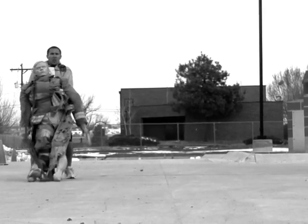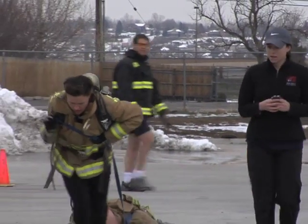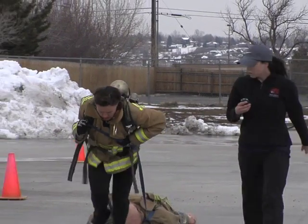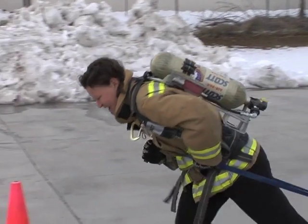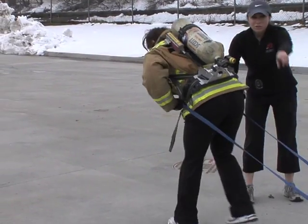The dummy drag is probably one of the most difficult events on the course. For me, the easiest way is to get behind the dummy, pick it up, and then walk backwards — it seems to be less resistance that way. My strategy is to get inside the webbing and start pulling the dummy with full force. I can feel my adrenaline kicking in and I know I have to keep driving my legs forward, because if I slow down, the resistance of the dummy on the ground means I won't be able to get it started again.